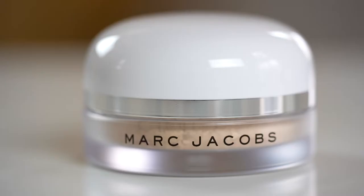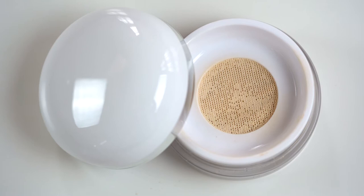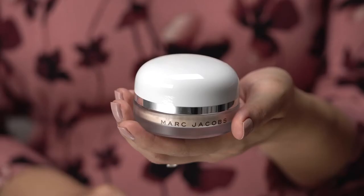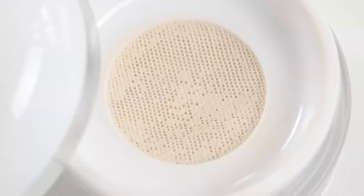Let's get started. This coconut setting powder is described as a creamy loose powder made up of five forms of coconut and cocoa butter. It's said to set your makeup, giving you a hydrated and healthy look with a soft matte finish for up to eight hours.